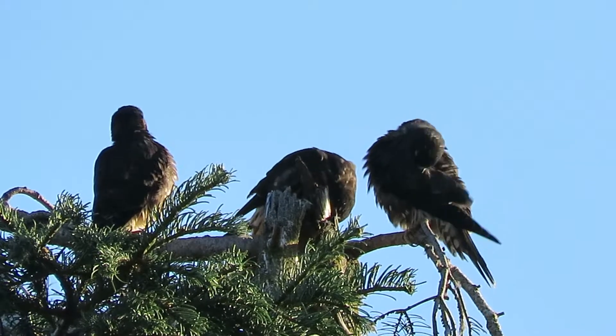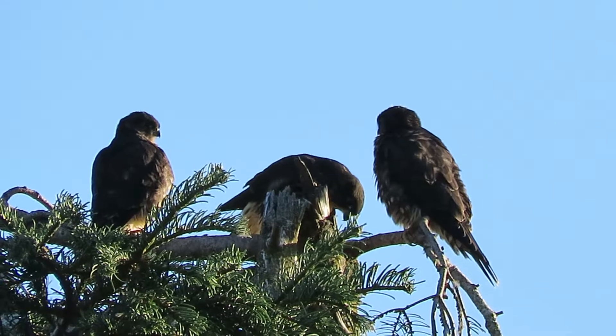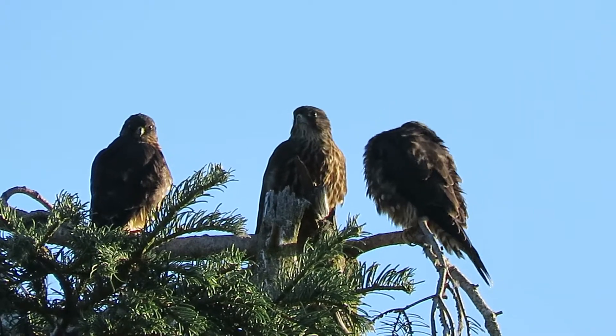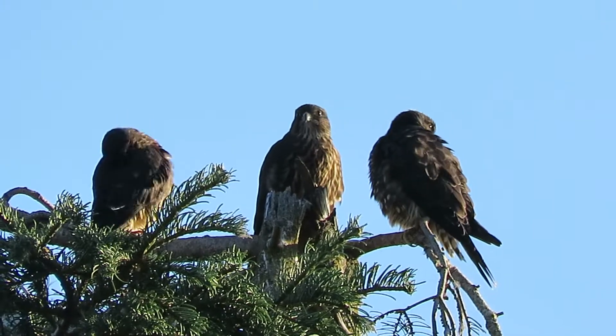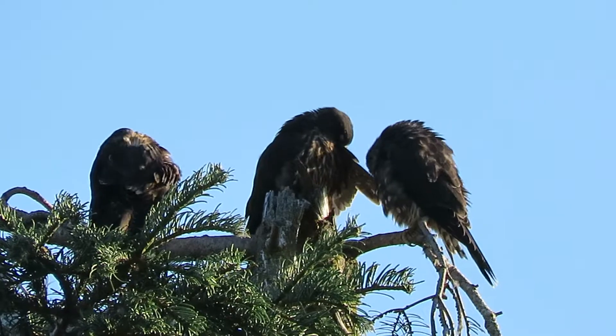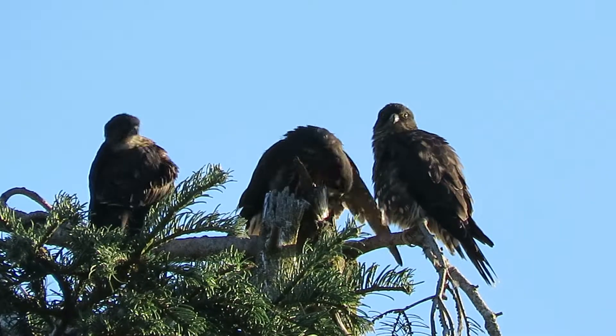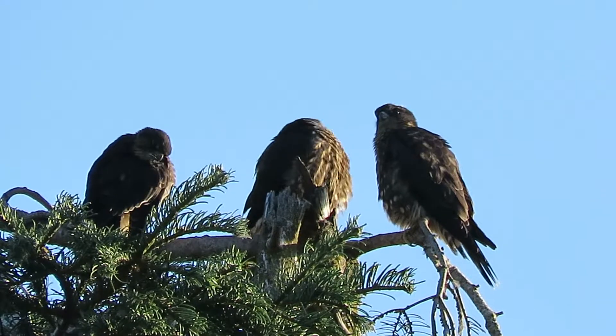Four good, healthy, black Merlin fledglings — six and a half weeks old.